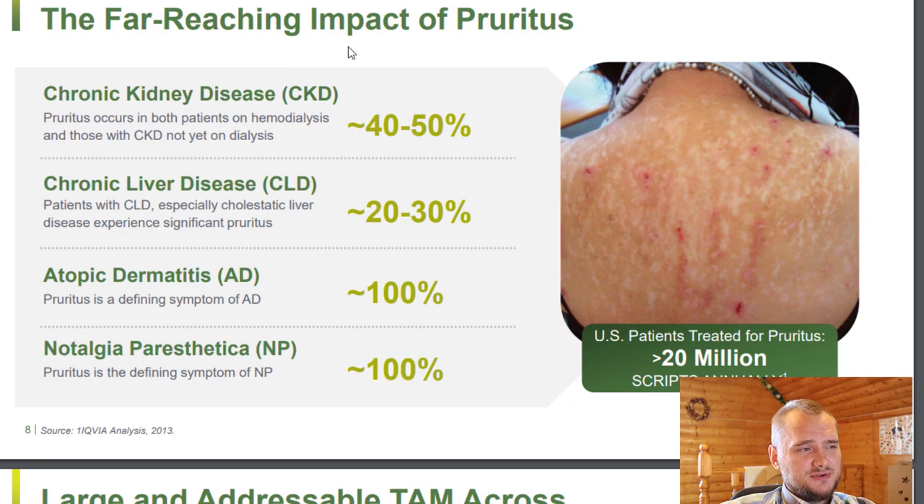Here you can see the far-reaching impact of pruritus. It can be kidney disease, liver disease from 40–50% to 20–30%, atopic dermatitis 100%, and Notalgia Paresthetica 100% too. There are over 20 million patients in the United States who actually get some medicines to treat it, but there are no approved medicines for these cases, and I think it is quite a big market for this company.